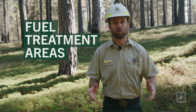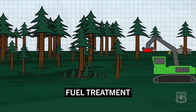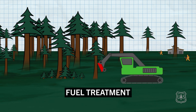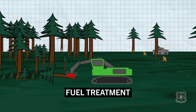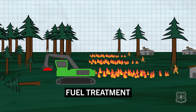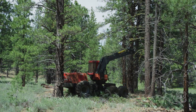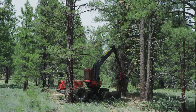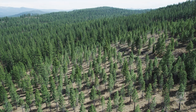A field treatment area is a location where the Forest Service or our partners have reduced or removed the amount of burnable material, specifically surface and ladder fuels. This can be completed by mechanical equipment or prescribed fire, or what we really like, a combination of both. It also includes ecological thinning — the removal of whole trees to increase crown spacing and reduce tree densities.